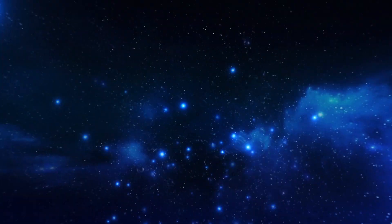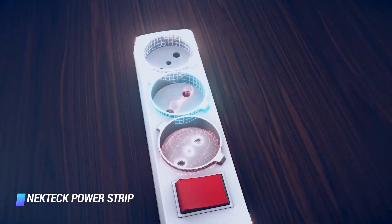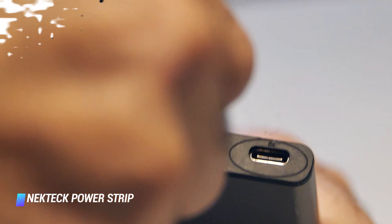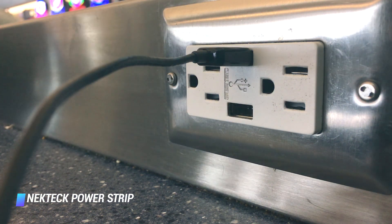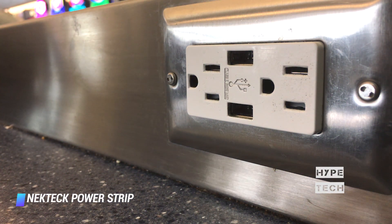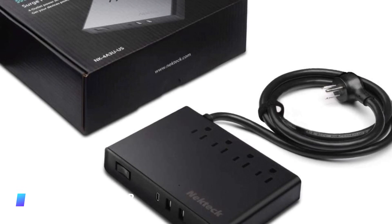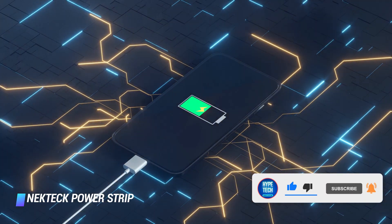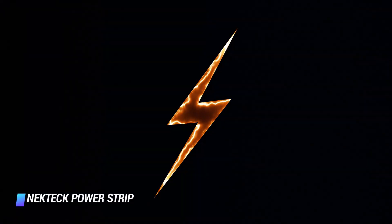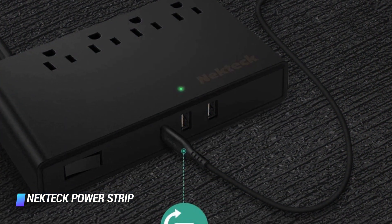Coming in at number 5: Nectek Power Strip with USB-C — 4 outlets, 3 USB ports, power switch yes, surge protection 540 joules. If you travel frequently and want a relatively portable surge protector on the go, Nectek will have your back. This power strip features 4 AC outlets, a USB-C port, and 2 traditional USB ports. Compared to Anker's similar power strip pad, the Nectek's USB-C port is actually powerful enough to charge a laptop. The USB-A port cranks out 2.4 amps, which is max speed. Plus, it has an overload switch that turns itself off when the load exceeds the maximum 1,875 watts allowed. It also features a built-in AC cord that's 5 feet long.